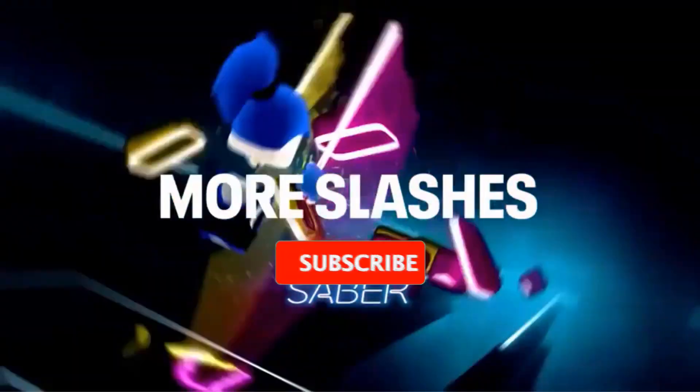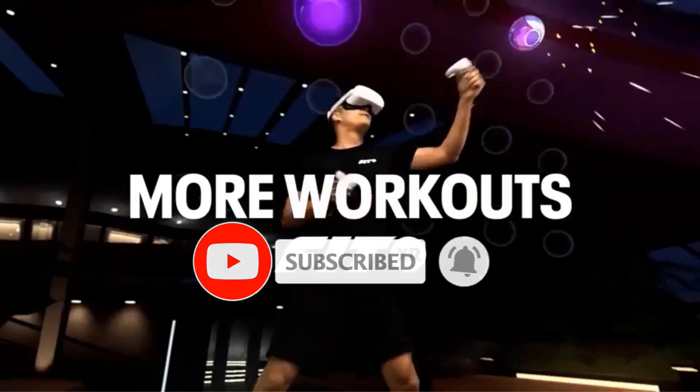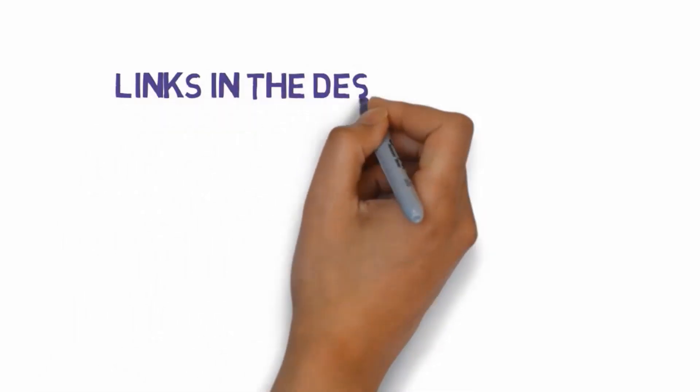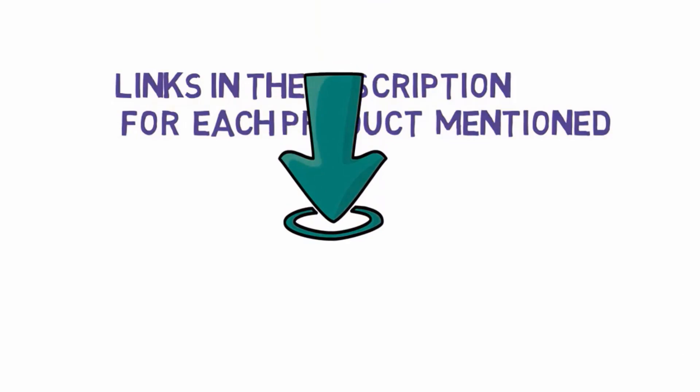Are you looking for the best VR headsets? In this video we will look at some of the best VR headsets on the market. Before we get started, we have included links in the description, so make sure you check those out to see which one is in your budget range.